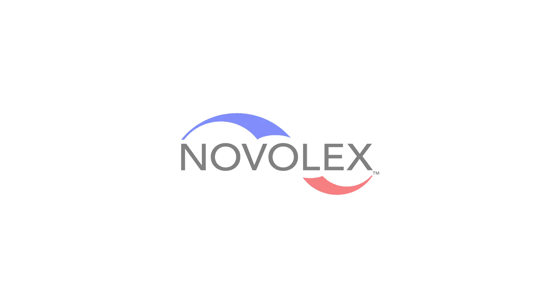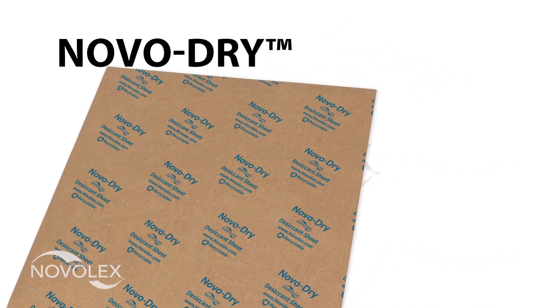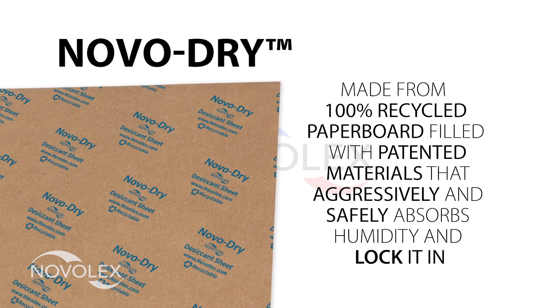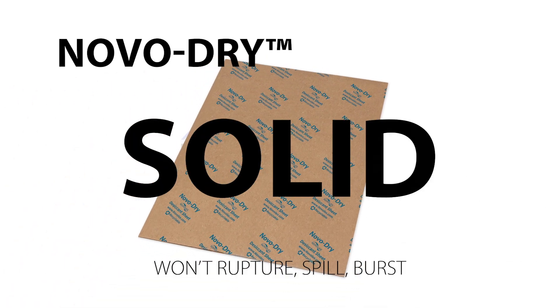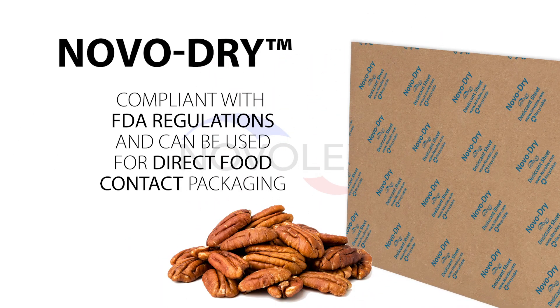Well, there is! NovaLex is proud to introduce NovaDry, the natural way to desiccate. NovaDry is made from 100% recycled paper board filled with patented materials that aggressively and safely absorb humidity and lock it in. NovaDry is a solid board, not a bag filled with granules or powder that could burst open. NovaDry is compliant with FDA regulations and can be used for direct food contact packaging.